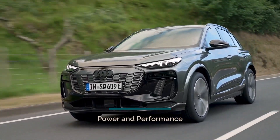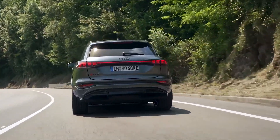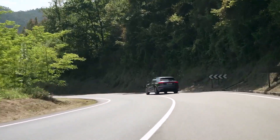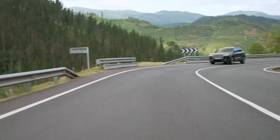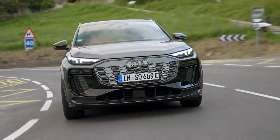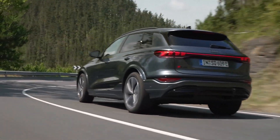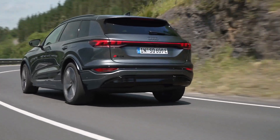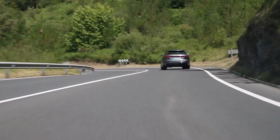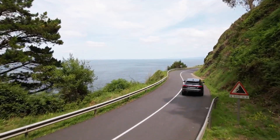The Audi SQ6 e-tron boasts a remarkable system output of up to 380 kW (517 PS) when launch control is engaged, ensuring that it delivers the sporty performance Audi is renowned for. The electric SUV accelerates from 0 to 62 mph in just 4.3 seconds, with a top speed of 142 mph. The powerful and scalable electric motors, coupled with a newly developed lithium-ion battery with a gross capacity of 100 kWh, provide a range of up to 381 miles for UK models.